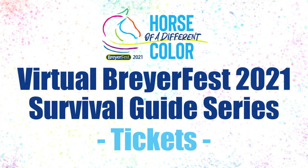Hello everyone and welcome to my BriarFest survival guide series. In this video I'll be going over all the need-to-know information about the BriarFest 2021 virtual tickets — everything from prices to what's included in each ticket and more.